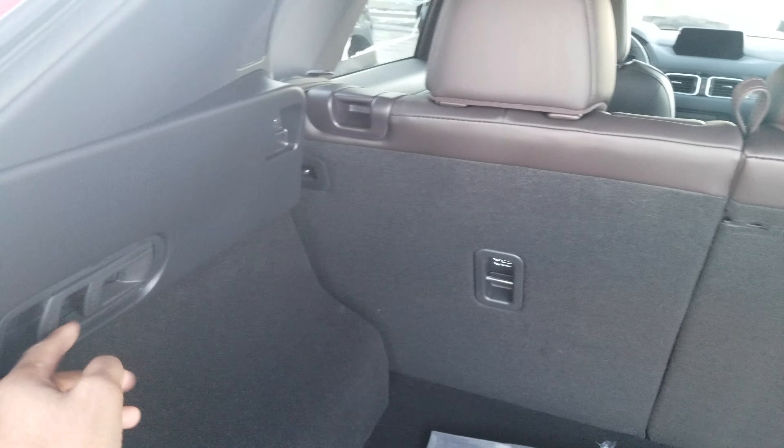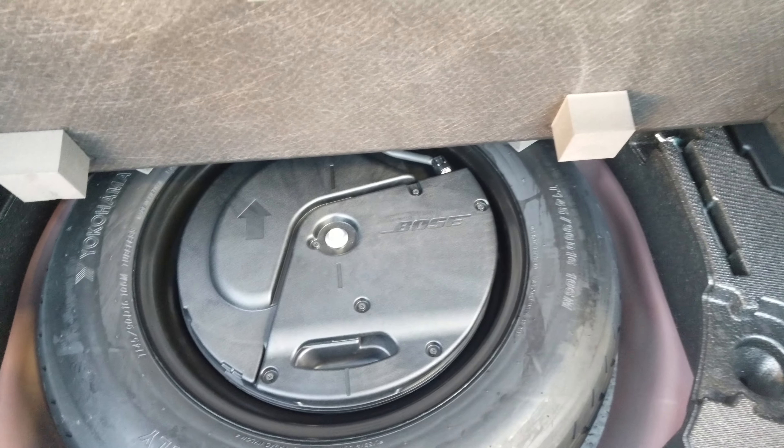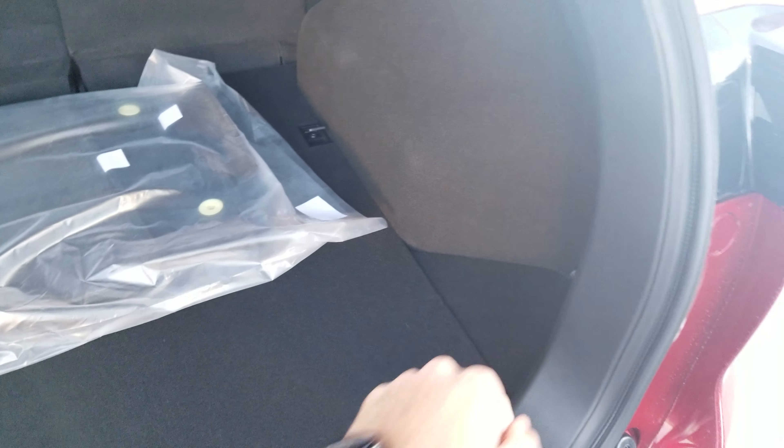The best part about the CX-5 are these little levers here — you just simply pull them just like that and the seats fold forward, just like that. Below here you're going to find your jack and spare tire along with your Bose subwoofer and some storage cubbies on both sides.